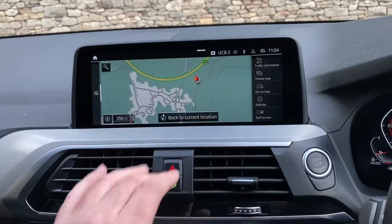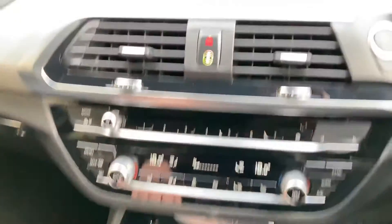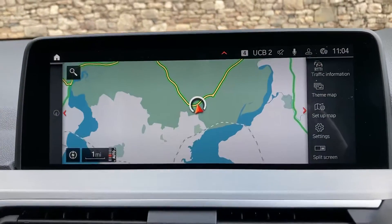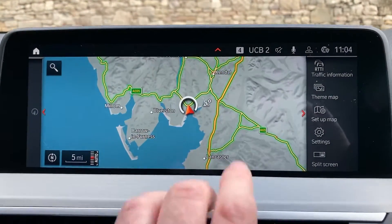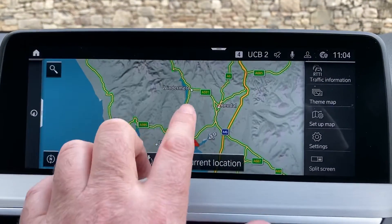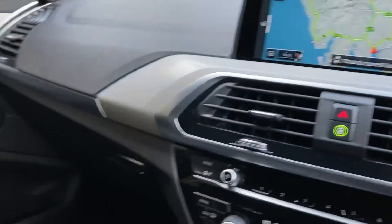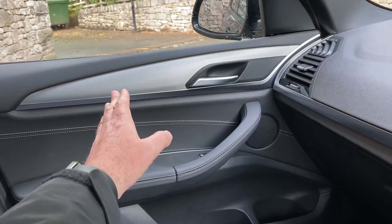It's a touch-sensitive screen, but you'll probably find you use the iDrive controller down here to operate it. If I zoom out, you can see where we are — we're in the Lake District, about 10 minutes off junction 36 of the M6, just to the south of Windermere. Beautiful part of the world — if you're passing, feel free to call in.